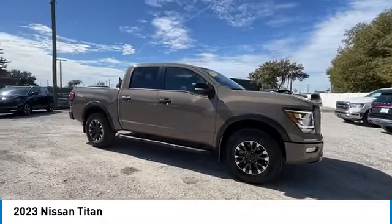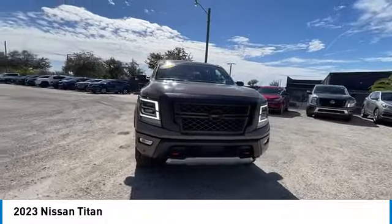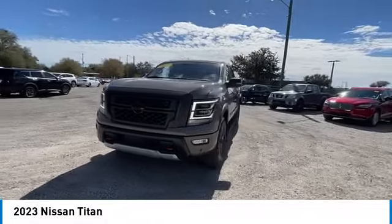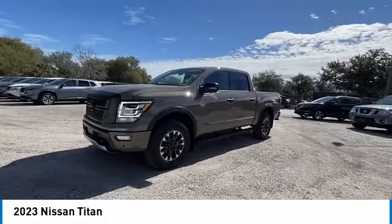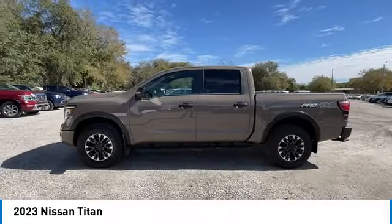When it comes to power and comfort, the Titan can't be beat. This vehicle has less than 15,000 miles. Here are some of this vehicle's great options: rain sensing wipers, heated mirrors, trailer brake controller.